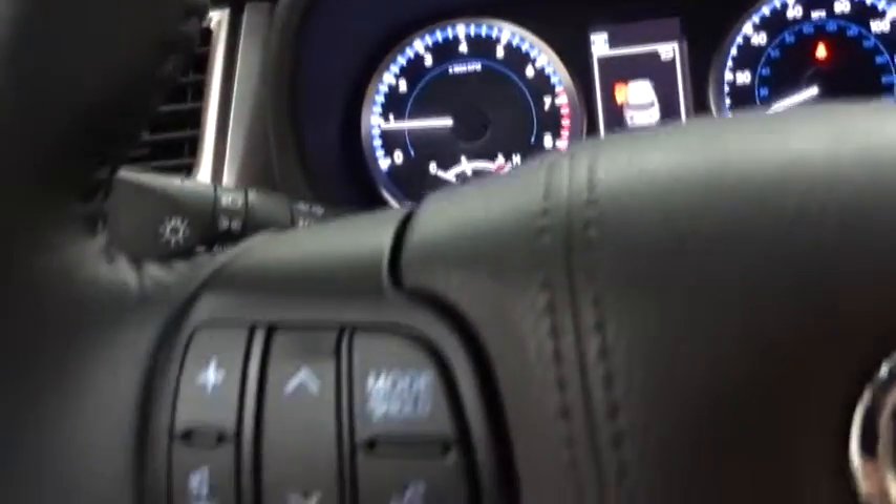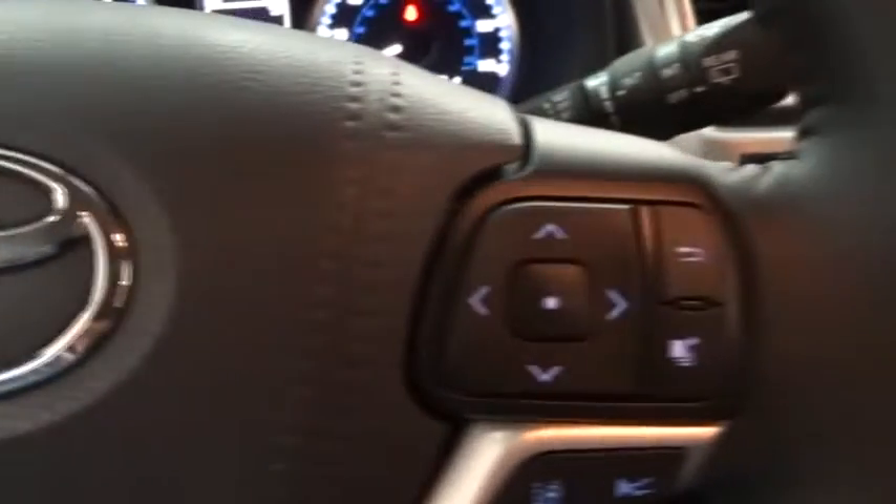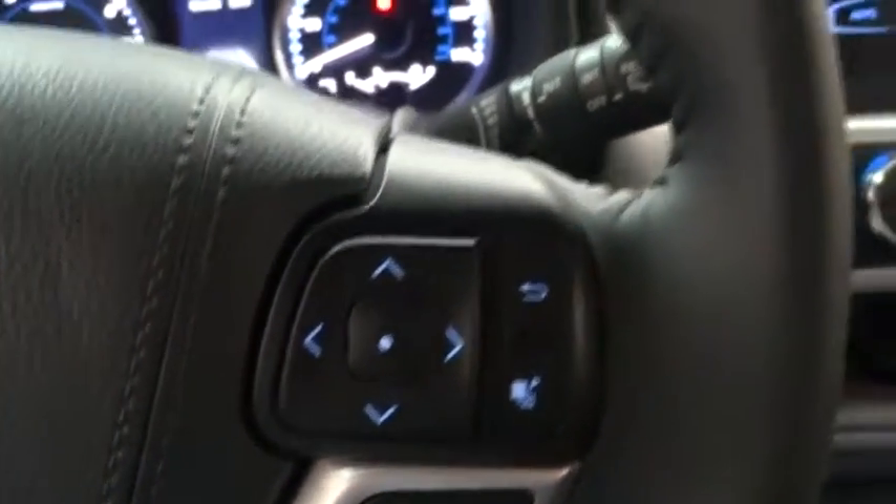Bluetooth, adjustable steering wheel, power steering, aluminum wheels, cruise control, hard disc drive media storage, four-wheel disc brakes, rear defrost, AM-FM stereo radio.